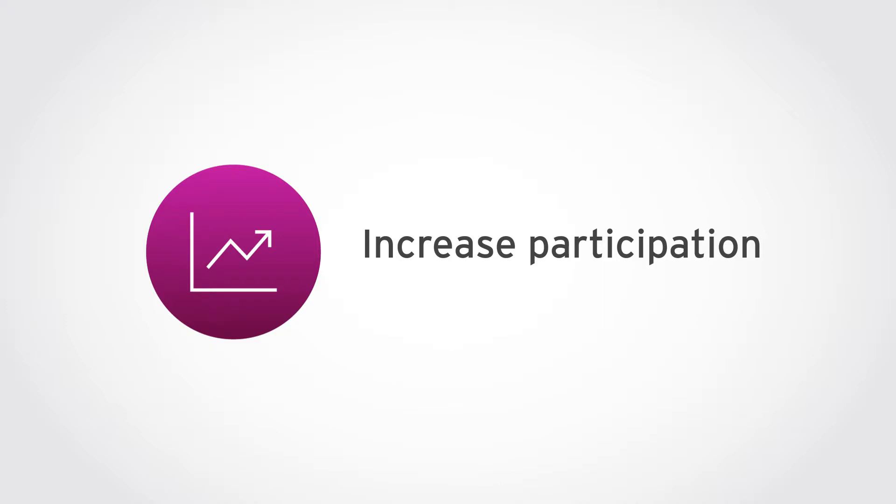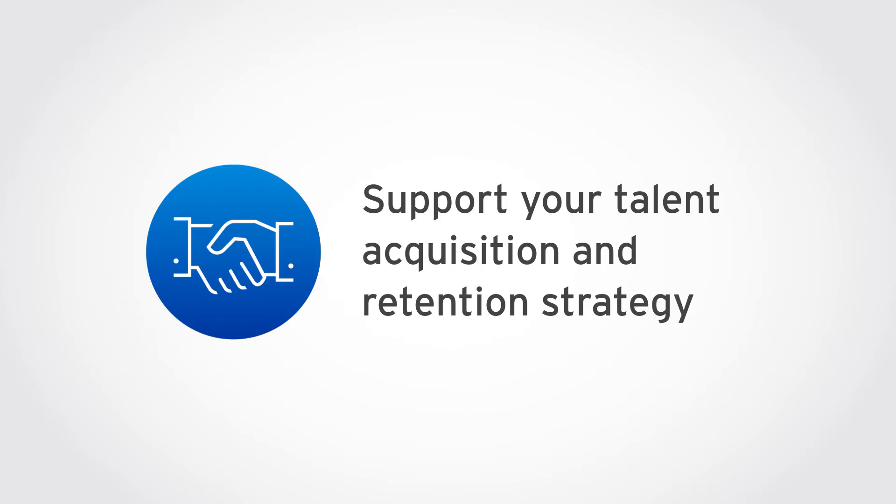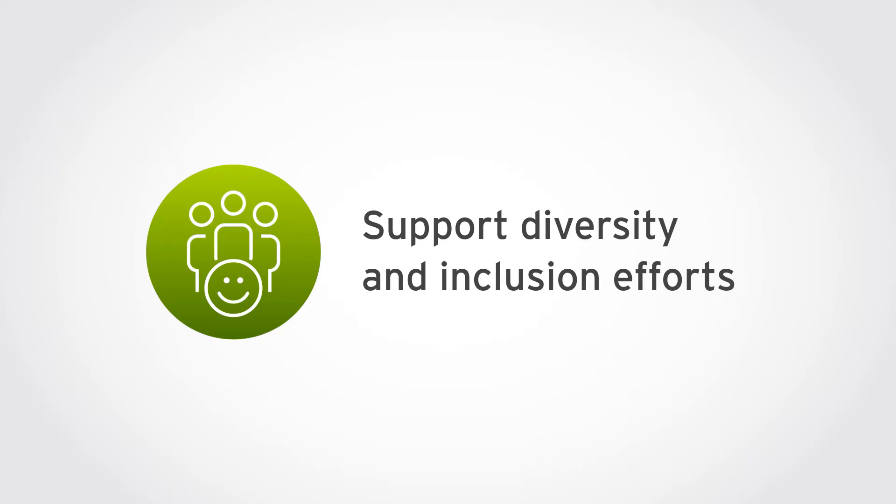Fractional shares make it easier and more affordable for all employees to participate. When employees are owners, they tend to care more about the company, making better employees. When employees are invested in the company, they're more likely to stay. And with 66% of companies offering an ESPP, increasing the value of yours makes good competitive sense.